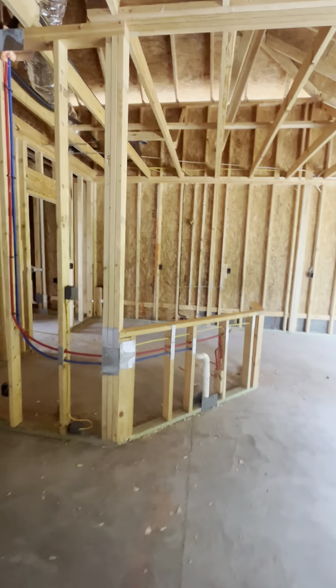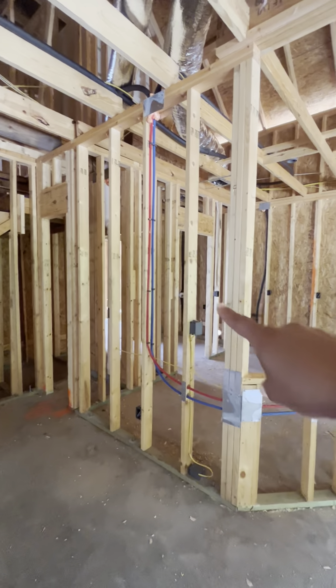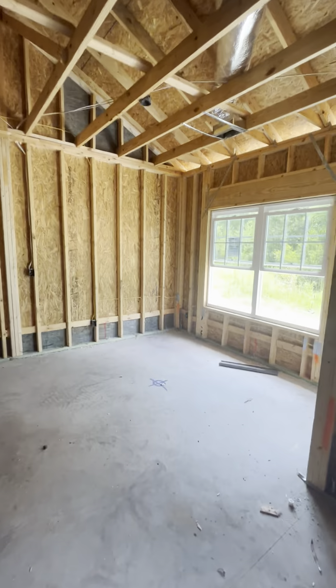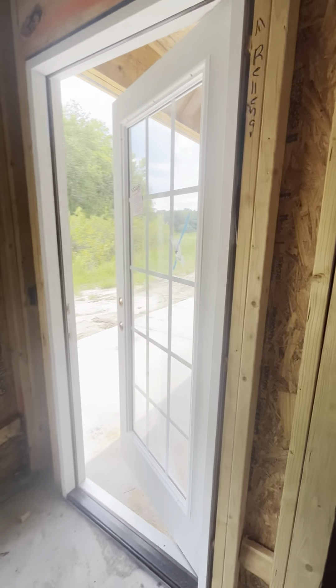Still open concept with the kitchen, but the kitchen will be right here. There will be a wall right there — you walk around, and then your dining room here.